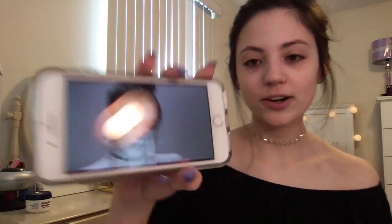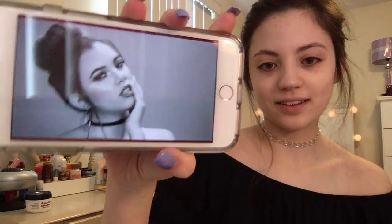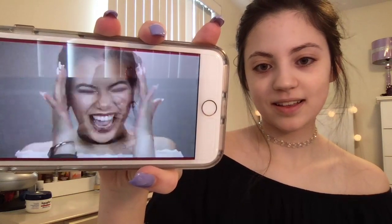If you guys don't know who Adeline is, she's another beauty vlogger on YouTube — you should definitely go check her out if you haven't already. I'll have her channel linked down below and this video linked as well. Her intros are so great and her editing is amazing.